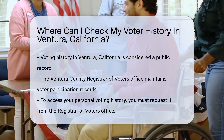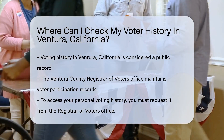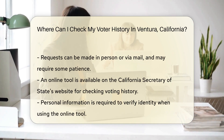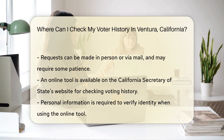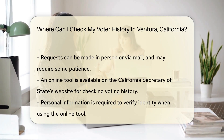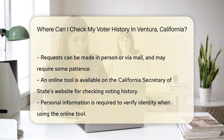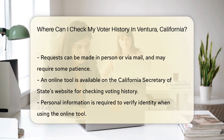Ventura County has its own Registrar of Voters office. This is your go-to place for election-related queries. They maintain records of voter participation — they know if you voted in past elections. To access your personal voting history, you'll need to make a request to the Registrar of Voters office. You can do this in person or via mail. Some patience might be required, though, as public records can take time to retrieve.